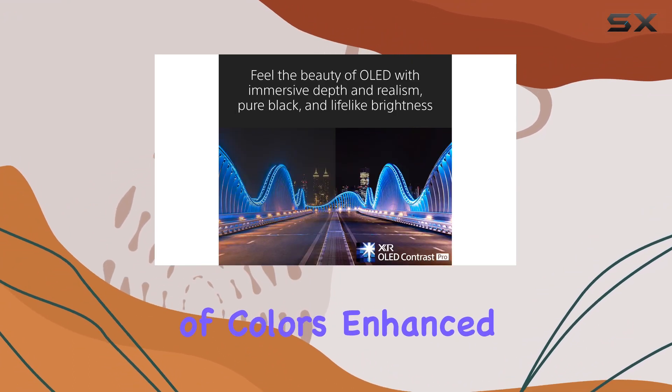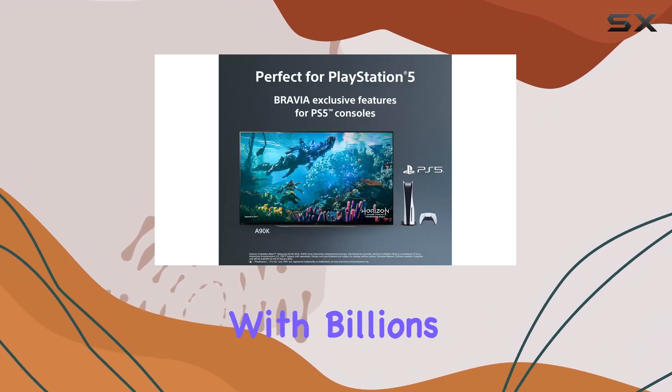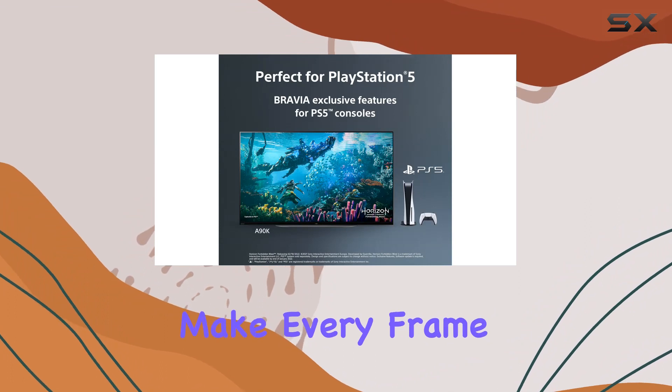The wide spectrum of colors, enhanced by XR Triluminos Pro, adds another layer to the visual feast, with billions of accurate colors that make every frame a pleasure to behold.